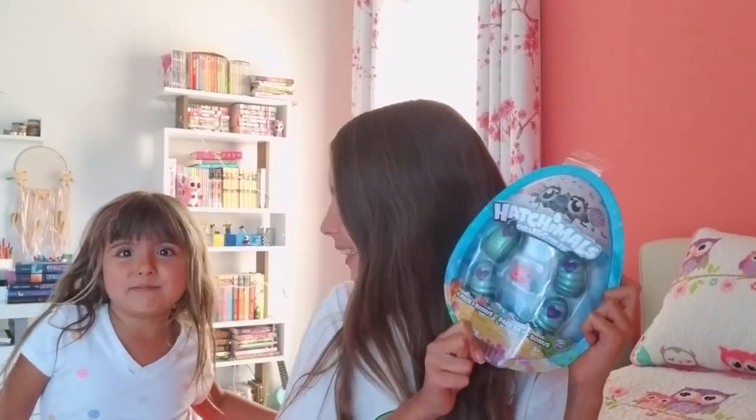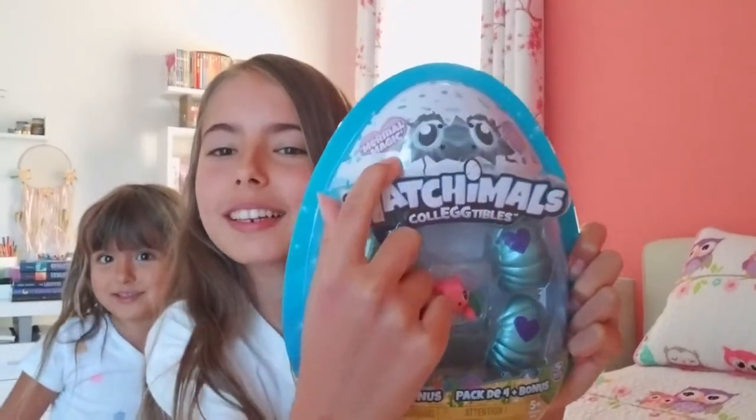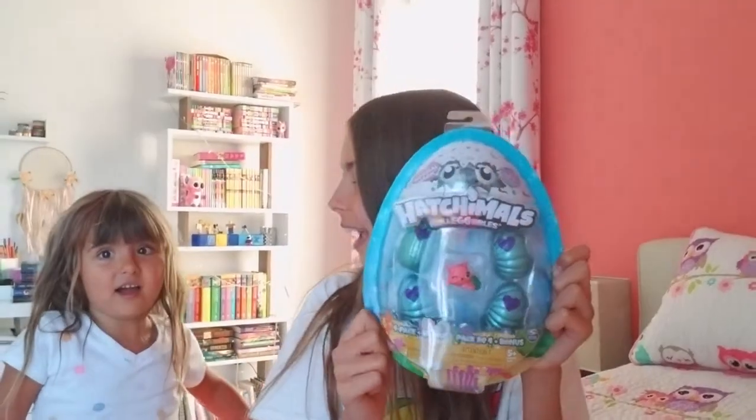Hey guys, welcome back to my channel! It's me Maya Pierce, and today I'm here with my little sister, the youngest child of the family, Faina. Say hi guys! Today we're going to be unboxing these Hatchimals. Are you excited? Yeah! And there is this Easter collection called Mermal Magic.